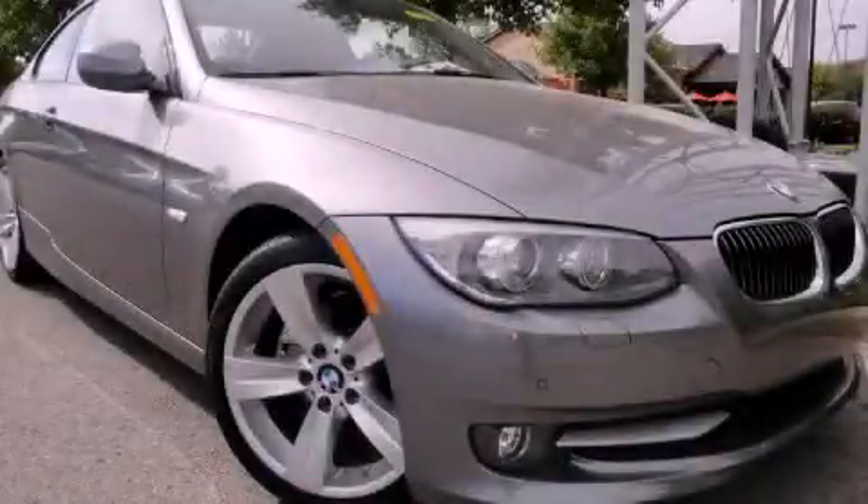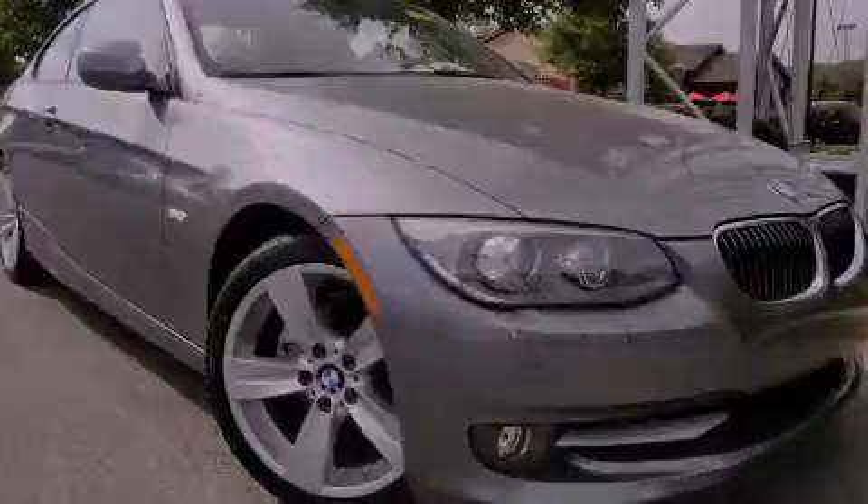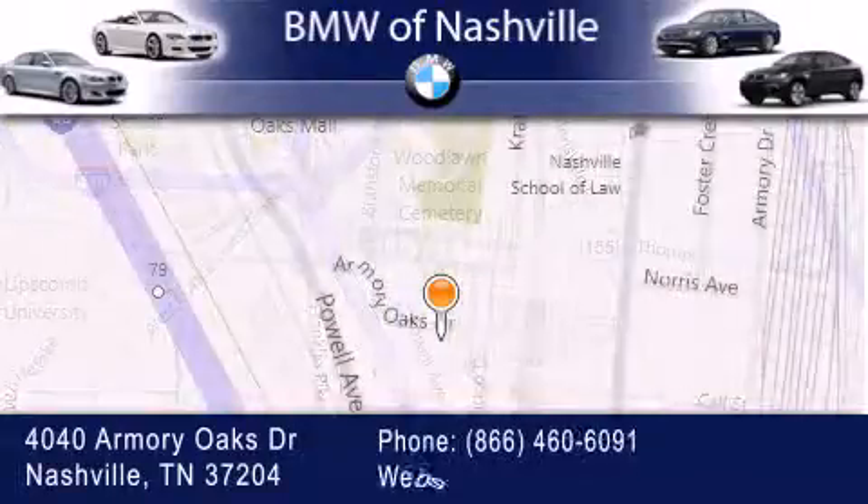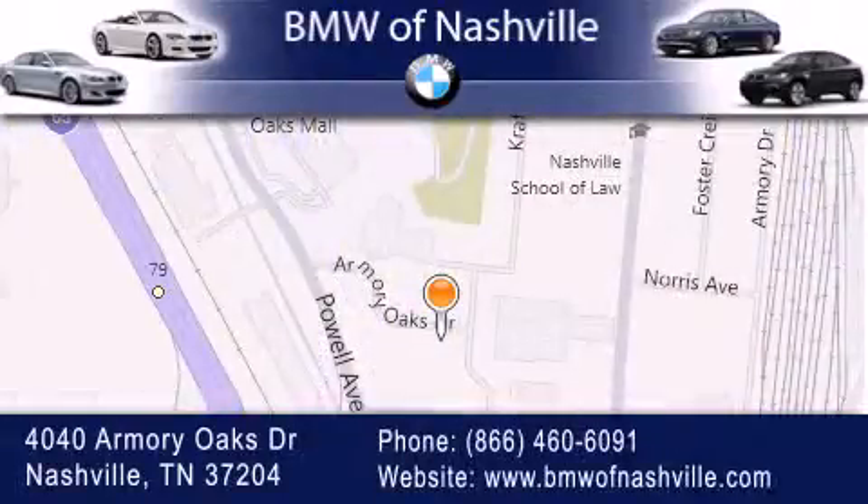Please call today to reserve this vehicle for a test drive. The BMW of Nashville is located at 4040 Armory Oaks Drive in Nashville. Our goal is to exceed all of your expectations to ensure that you'll return for future visits.